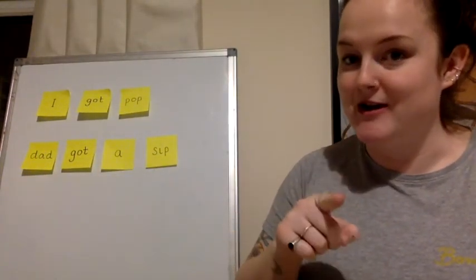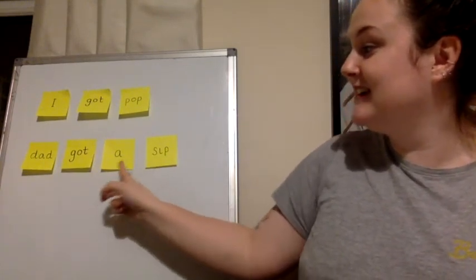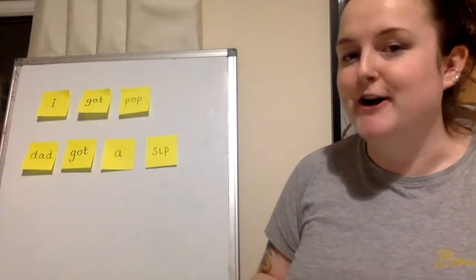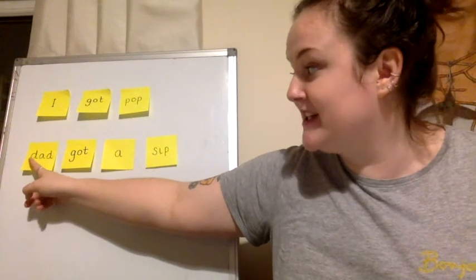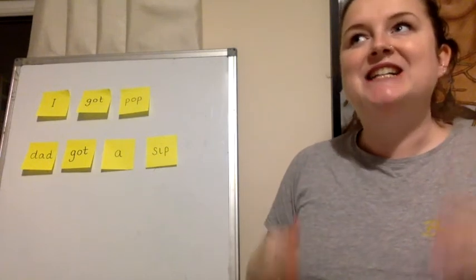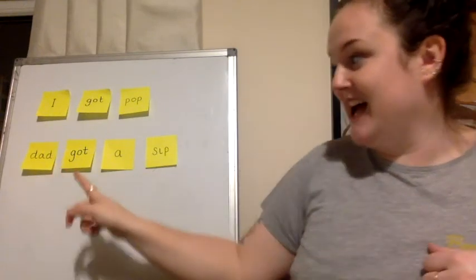Your turn. Good trying. Now we need to use our phonics skills again to read this sentence. You'll be fine. Ready? First word: D-a-d. D-a-d. D-a-d. Dad. Dad.